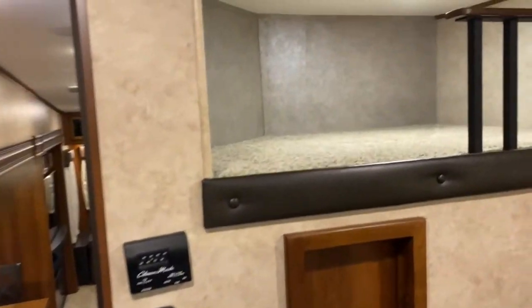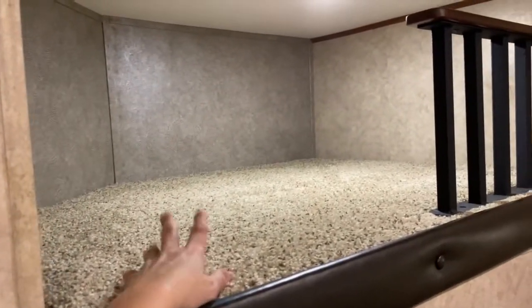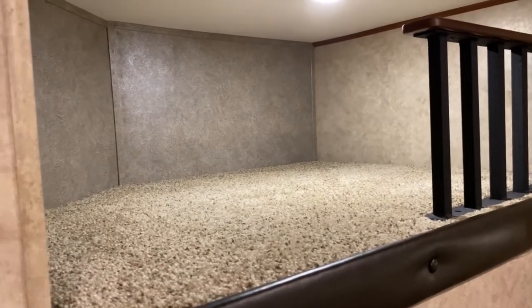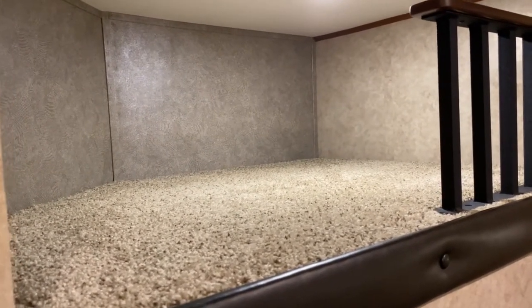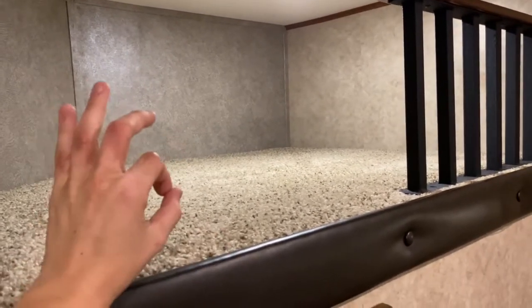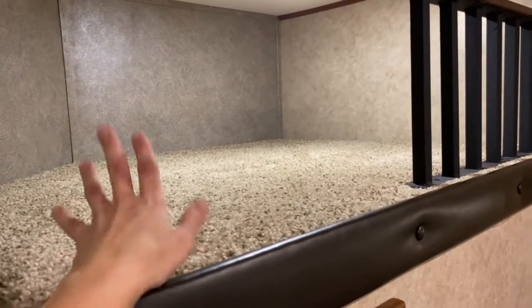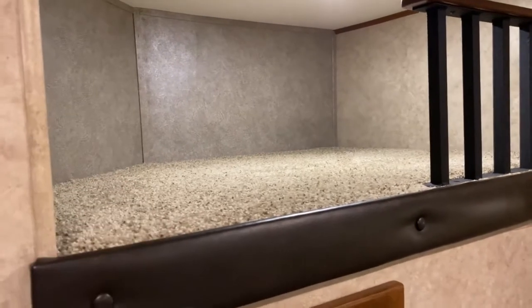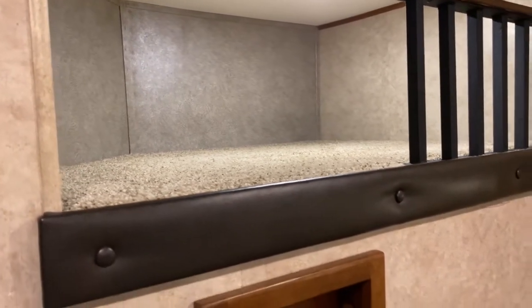There's a TV up top. There's also an upper bunk area — great for small kids or for storing things long-term up and out of the way, so you have more access to other things in the cabinets. It also has a ladder that folds away so it's not in your way.